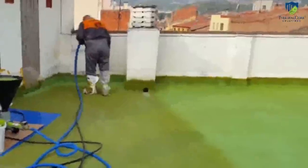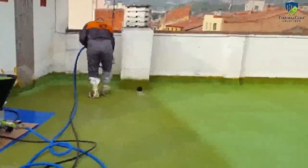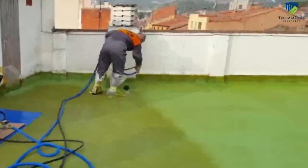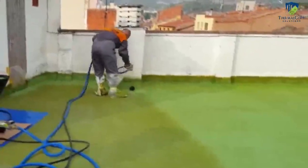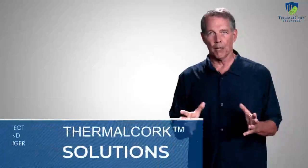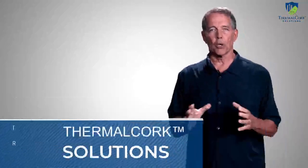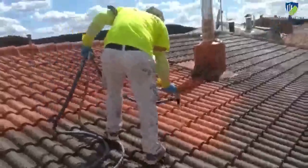Mold requires moisture to grow, but cork naturally repels moisture and water, making it resistant to mold and mildew. If you live in an area where you're fighting the issue of mold, thermal cork is a fantastic solution. Applied to your exterior and interior walls, it's an effective way to protect your family, employees, and customers from the danger of mold.